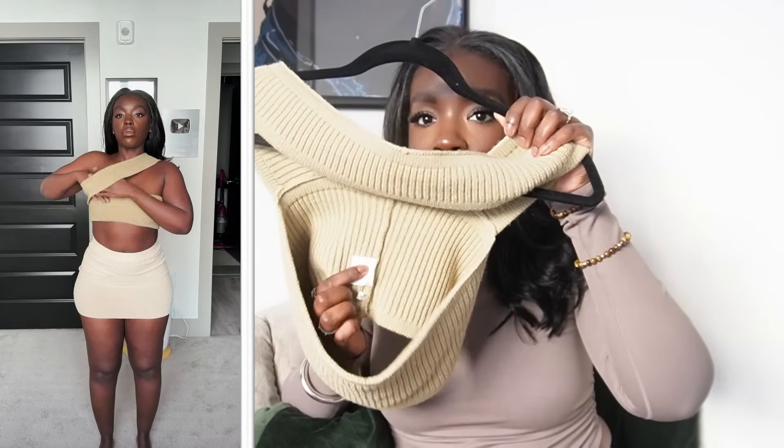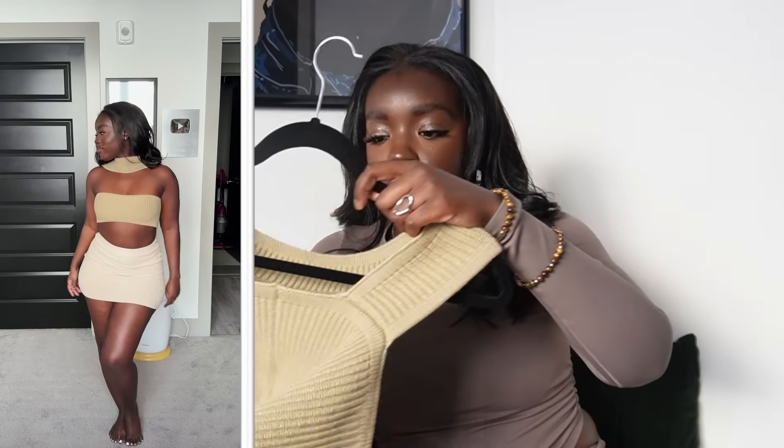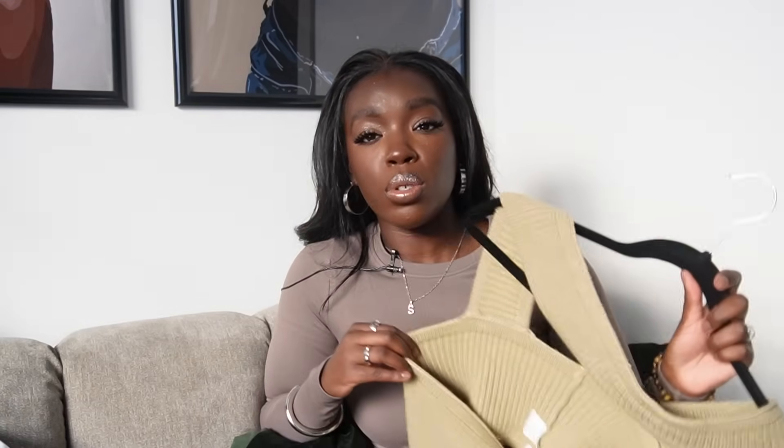This top damn near broke the internet when I wore it — y'all loved it and people said 'oh it's so inventive of you to wear the top backwards.' No, sister, that's the way it's made. The tag is literally in the back — it's supposed to be worn the way I'm wearing it. You can flip it and wear it different ways as I'm showing you, but that's not the intended design. I generally just wear it the original way because I feel it looks the sleekest. It's such a unique, simple but different top and it's one of my best sellers on my Amazon storefront.